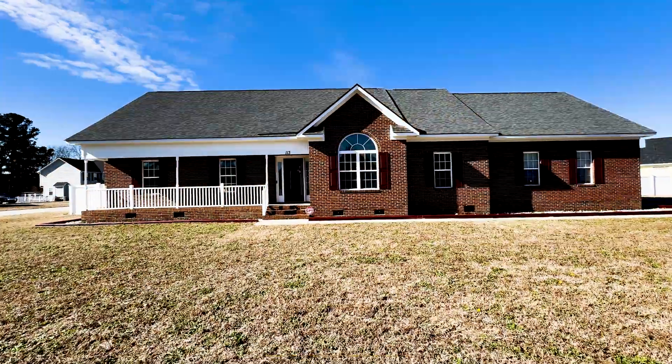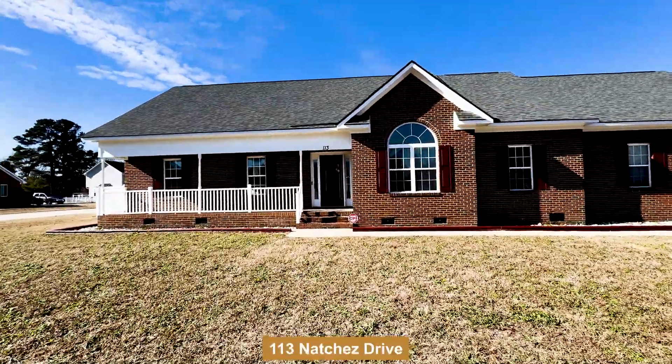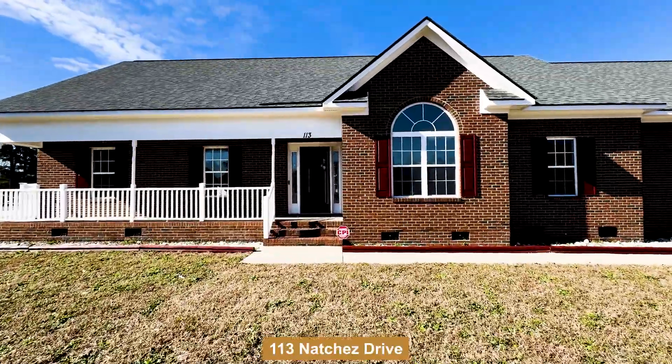Man, it's quiet out here. What's up, guys? Sean McDonough, your local agent here. I'm at 113 Natchez Drive in the Magnolia Green subdivision out here in Rayford. Come on, let's take a look.